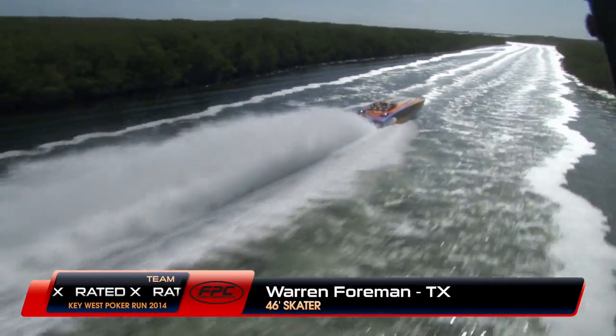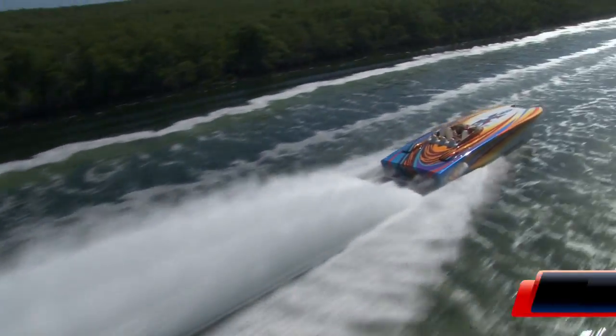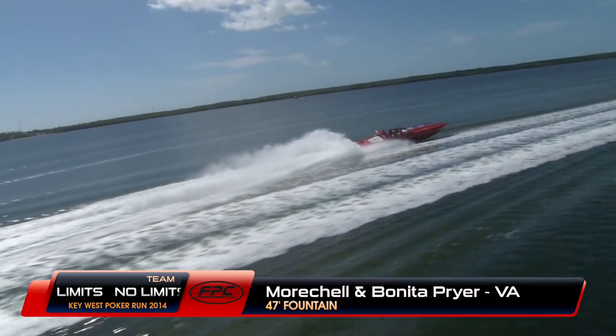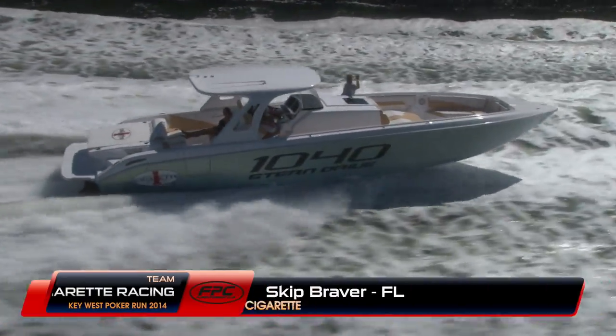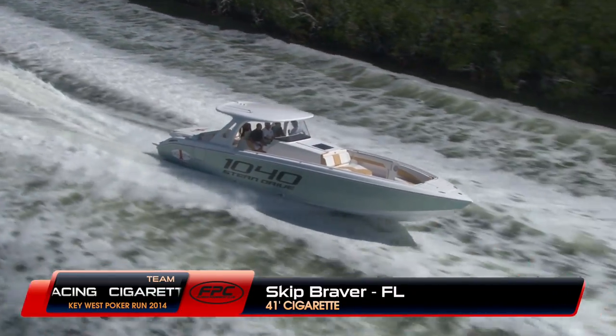Warren Foreman from Texas is here with this 46-foot Skater called Team X-Rated. Here's Morchel and Benita Pryor from Virginia in their big 47-foot Fountain Lightning. Skip Braver, the owner of Cigarette, is here as our sponsor in this brand-new Cigarette 1040 — a 41-foot, 11-foot beam center console with stern drive power.